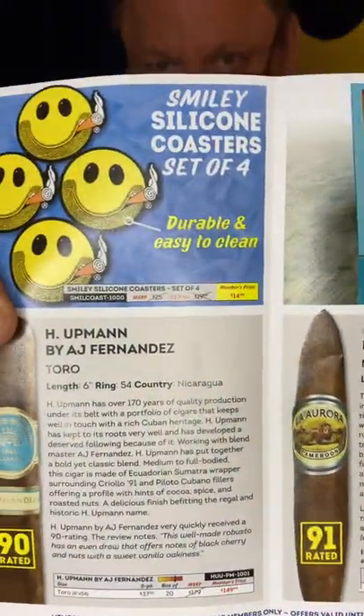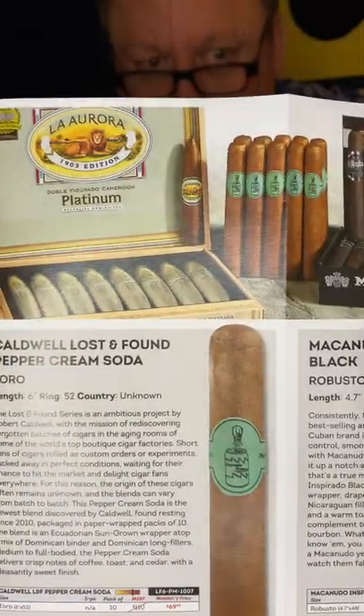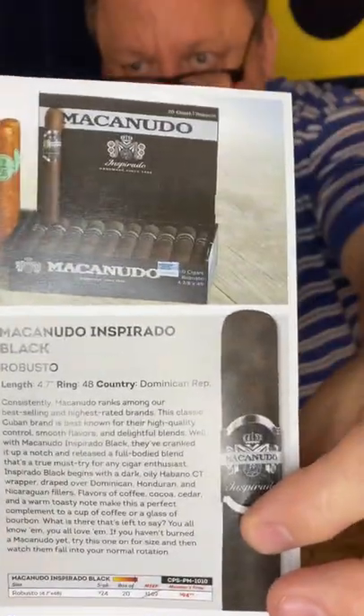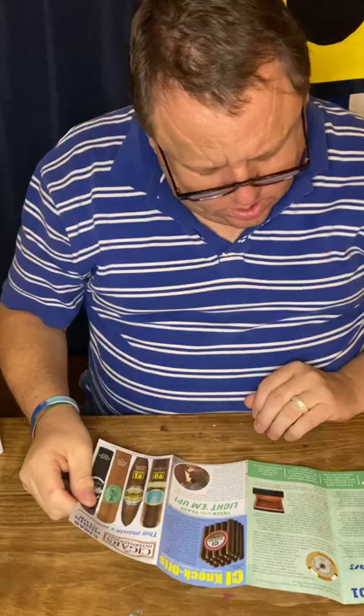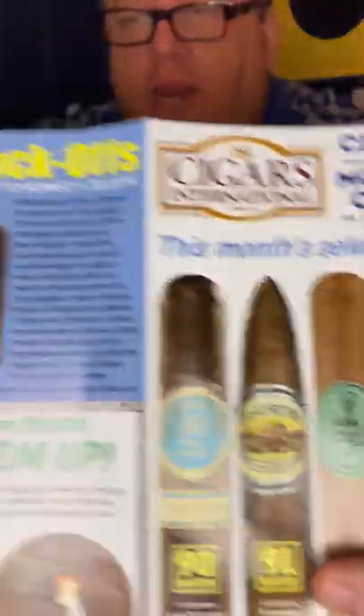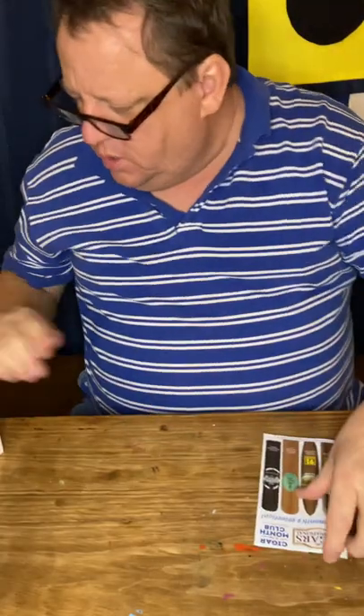Our little pamphlet has a lot of cool information about each one of the cigars. On the back it has very nice little articles on lighting up and aging some cigars — that'd be good for reading.